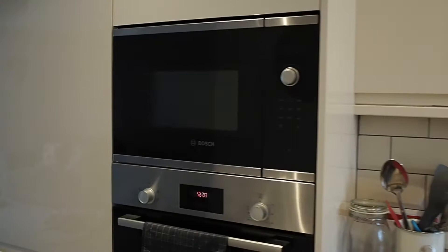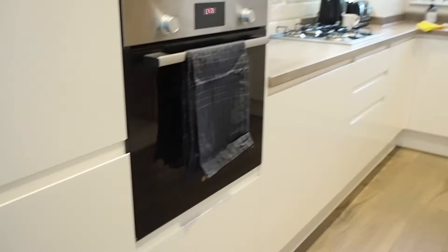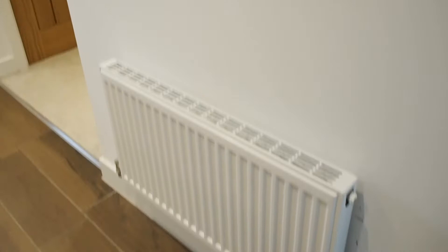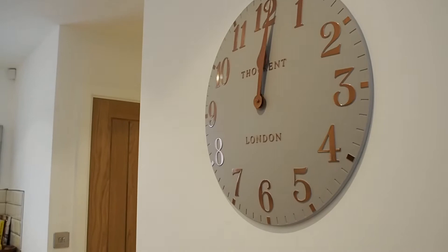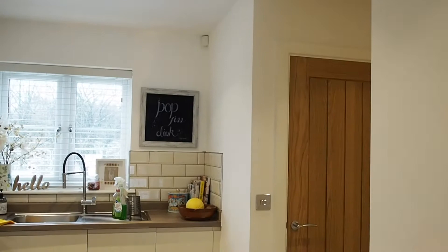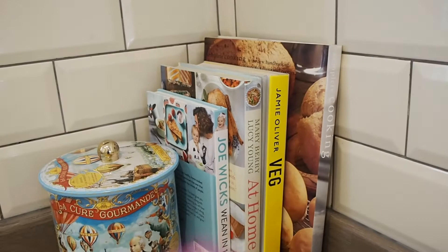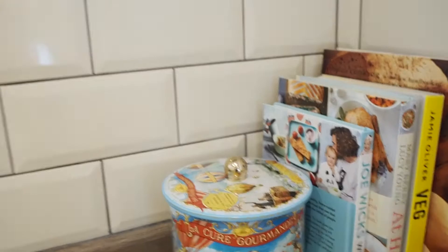This is our kitchen area. We've got the microwave and oven in the wall, and these really nice wooden-effect metro tiles — there's a bit of water on the tiles. There's a radiator on the wall and a really lovely Thomas Kent clock. That door leads through to the front door area. Coming over here — our little recycling bin, Elvis's water tray, fruit bowl, all our little cookbooks. I can't wait to use the Joe Wicks wean in 15 and the Jamie Oliver veg book.